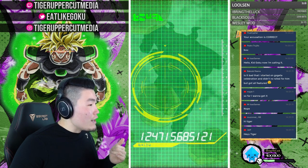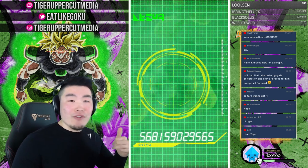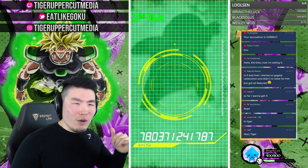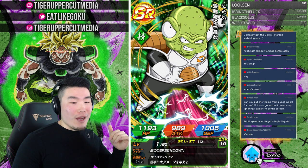We got a new subscriber on Twitch — Lolsen! Thank you very much for the subscription, it means a ton to me. You are now subscriber number 23.